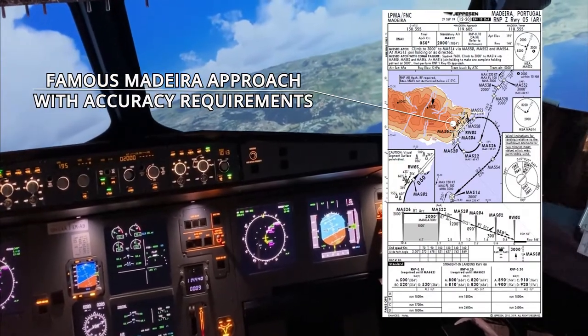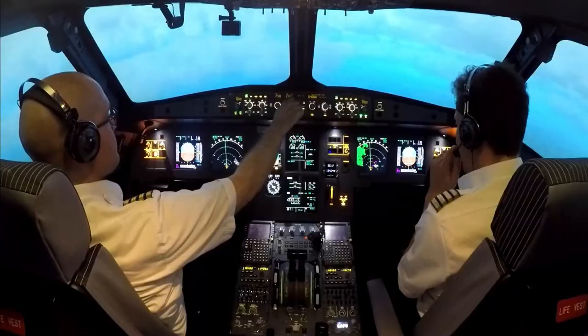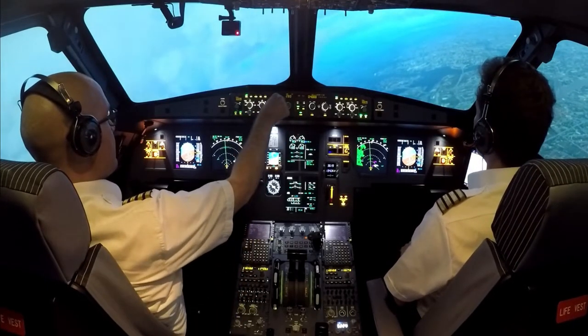Certain approaches to airports do require GPS accuracy to be able to fly them. In a wider perspective, there are several different methods of navigation that pilots can use.